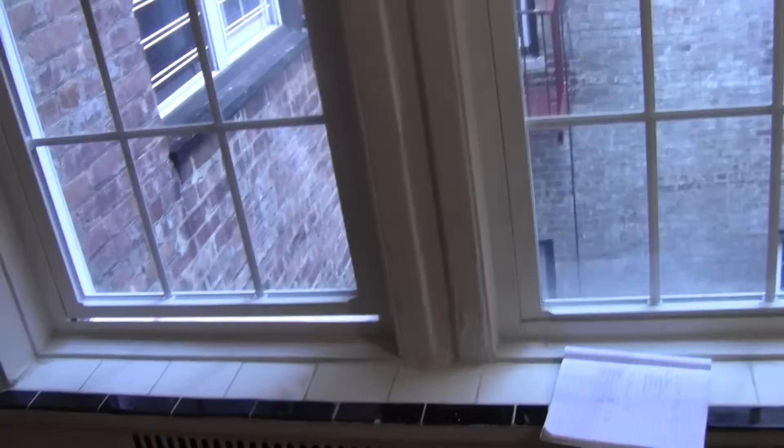Here's your window — new window. This is Henwood Avenue, apartment 5C.